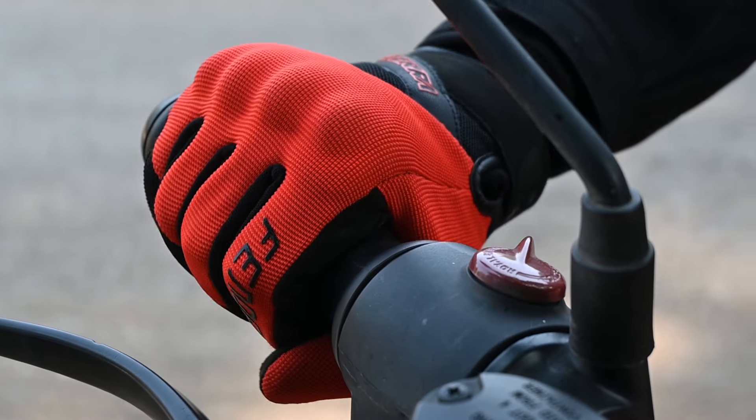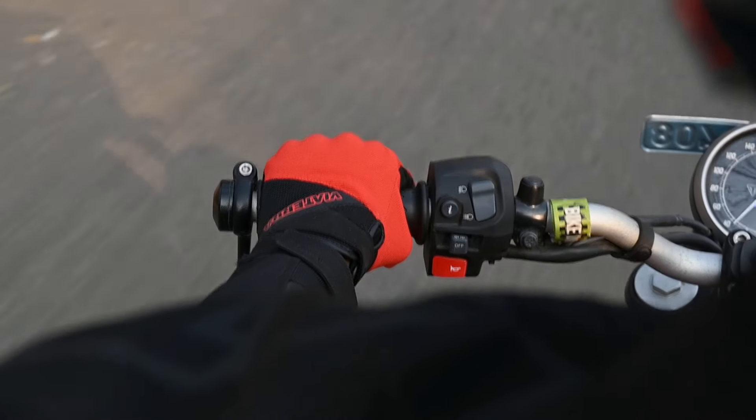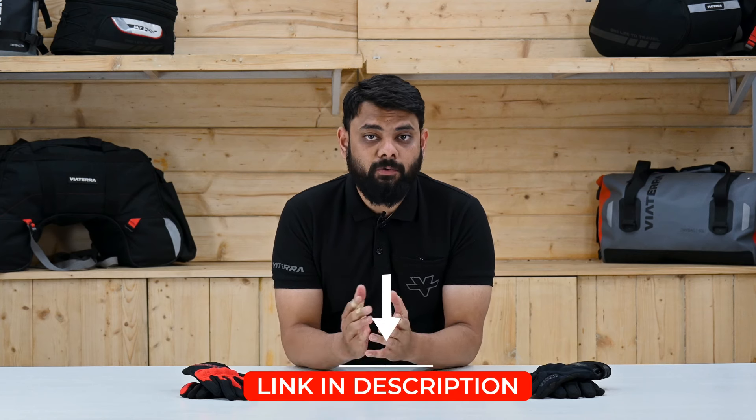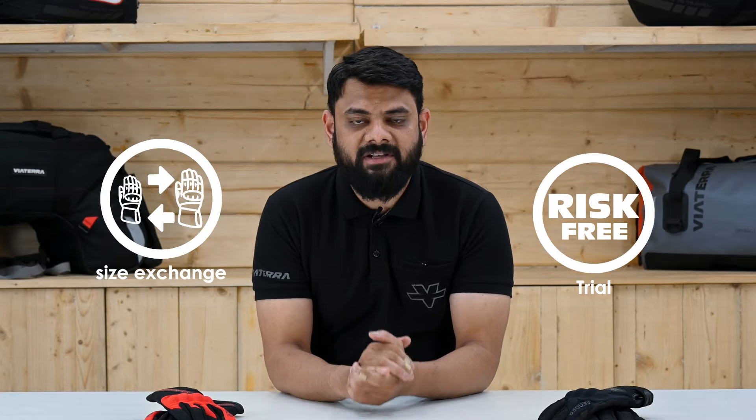To wrap things up, Fender daily gloves offer a balance of comfort, breathability and protection, making them ideal for daily commutes or navigating urban environments. You can find the link in the description below if you wish to explore the Fender daily riding gloves in detail. You can also place an order on the website. We make your buying process hassle-free by offering free size exchange and risk-free trial.